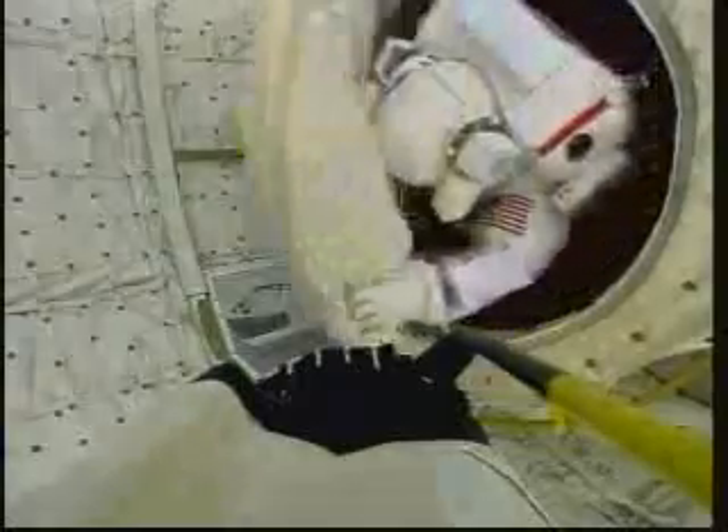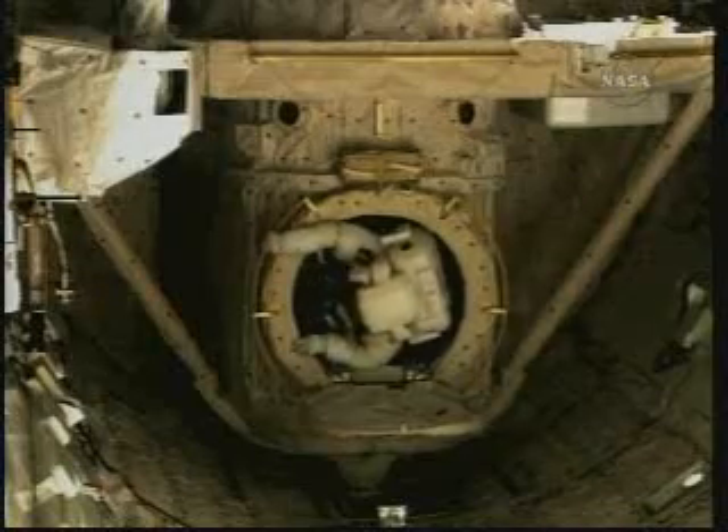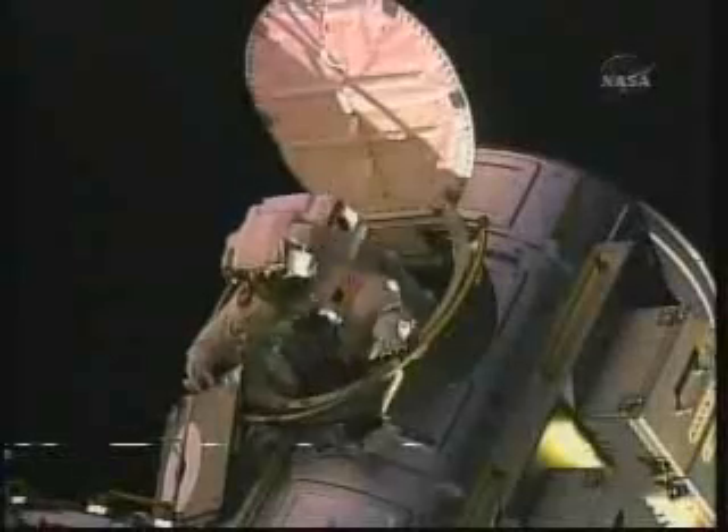Coming out of the station is different than coming out of the payload bay in the orbiter. When you come out of the airlock in the orbiter, you have the payload bay and the structure of the vehicle all around you. Coming out of the station, however, you're looking straight down — 220 miles down to the surface of the Earth. As Mike described it during the EVA, he described it as skydiving 220 miles. You really do get the sense of nothing between you and the ground.